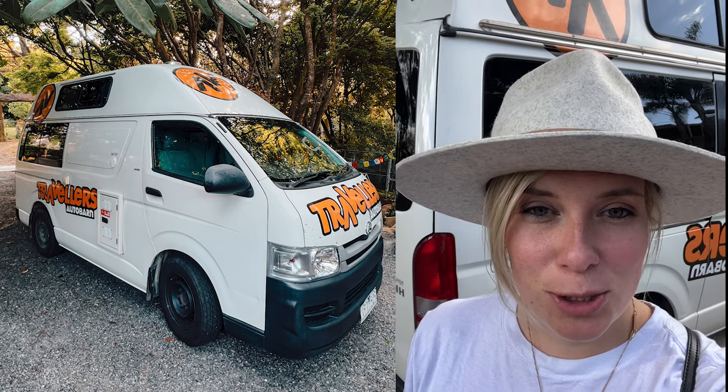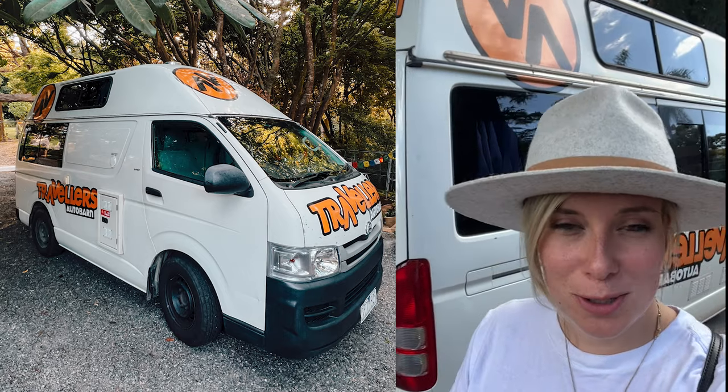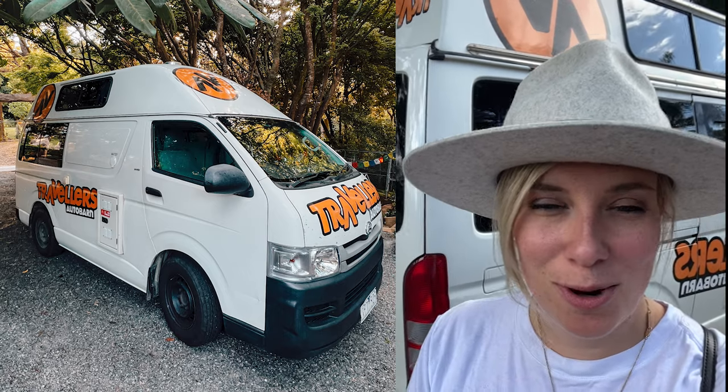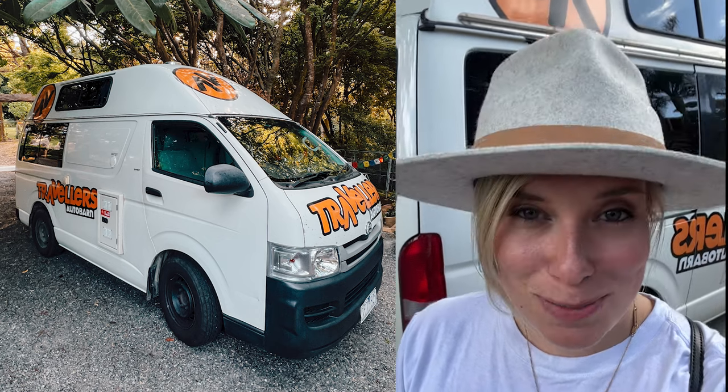So I rented a camper van for the next two weeks. I booked an automatic, they gave me a manual. So it's great to drive on the wrong side of the road, manual, and I haven't driven manual in six years. So wish me good luck.